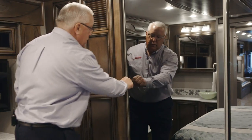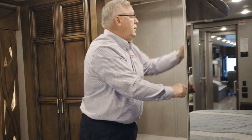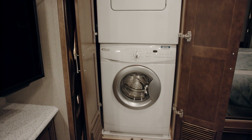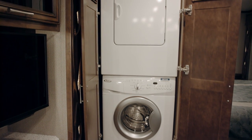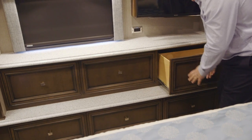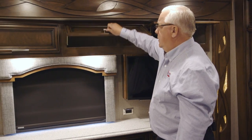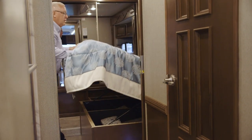The back wall of the bedroom area has a great wardrobe with adjustable shelves. Right beside that, the washer and dryer would be set up — and that's a Whirlpool. We also have six large drawers, overhead cabinets above the TV, and a lot of storage underneath the bed.